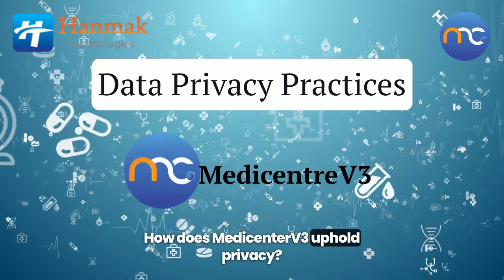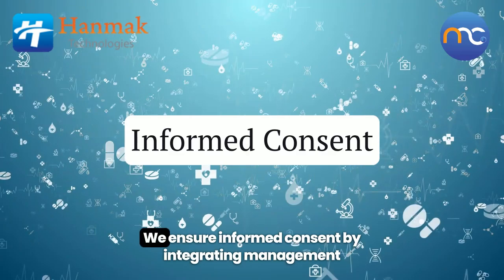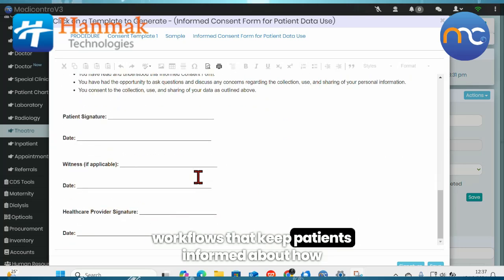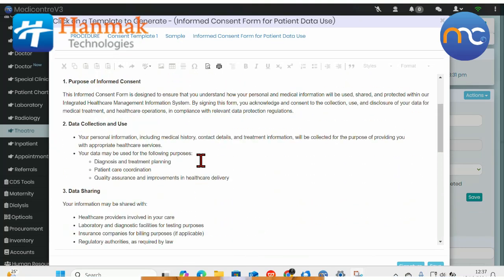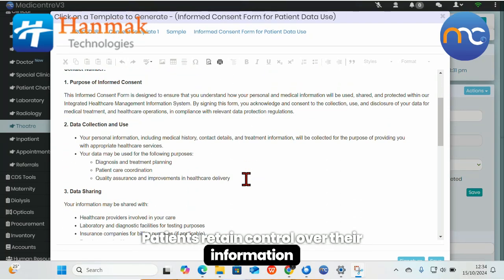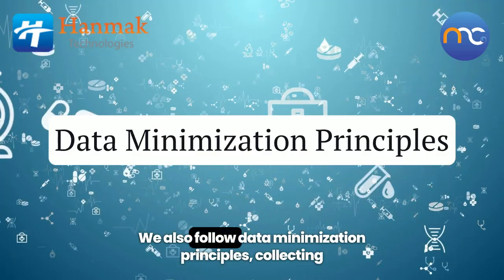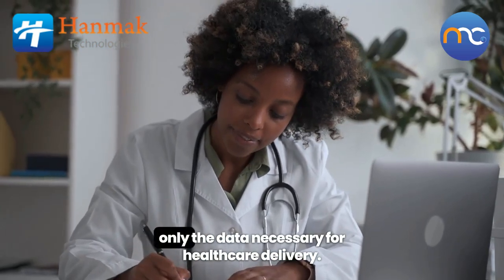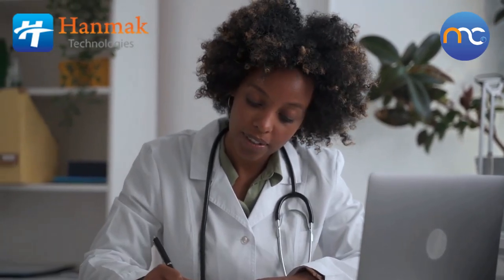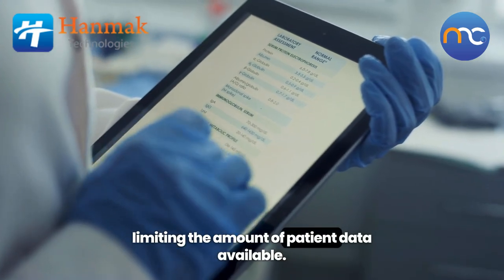How does MediCenter V3 uphold privacy? We ensure informed consent by integrating management workflows that keep patients informed about how their data will be used and shared. Patients retain control over their information at every step of the process. We also follow data minimization principles, collecting only the data necessary for healthcare delivery, which reduces the risk of exposure by limiting the amount of patient data available.